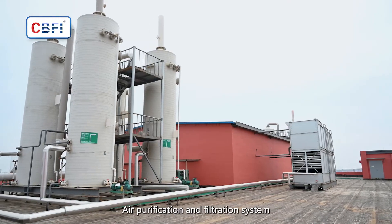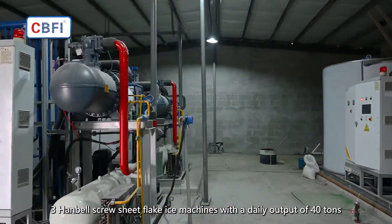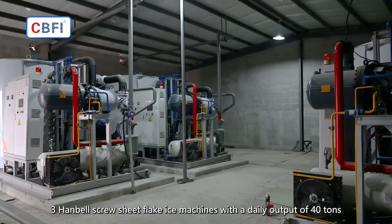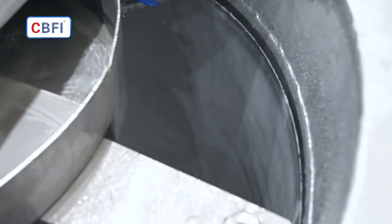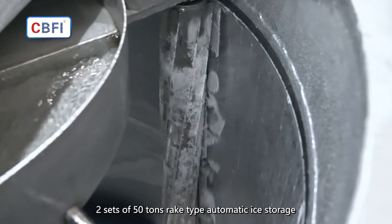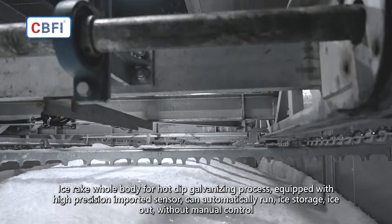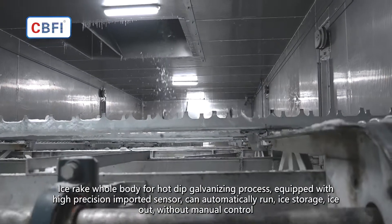Air Purification and Filtration System. Three Hanbell Screw Flake Ice Machines with a daily output of 40 tons. Two sets of 50 tons rake type automatic ice storage. Ice rake whole body undergoes hot dip galvanizing process.